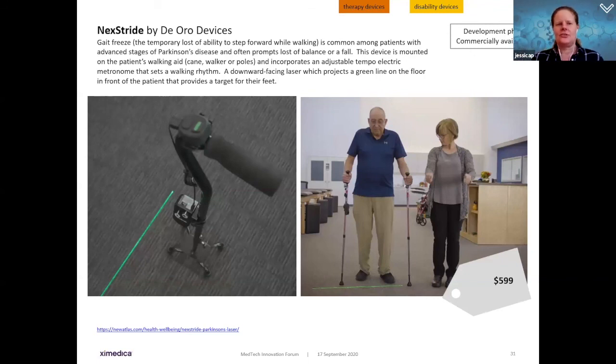The Next Stride by Dioro Devices addresses gait freeze — a common issue in advanced Parkinson's where patients lose the ability to step forward, causing loss of balance and falls. It's a simple device mounted on a walking aid — cane, walker, or poles — with an audible tempo electric metronome setting a walking rhythm to encourage forward movement, and a downward-facing laser projecting a green line on the floor as a foot target. The combination of rhythm with a visual cue can improve gait freeze, commercially available at $600.